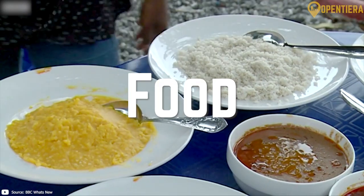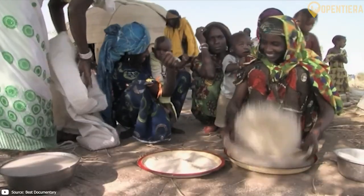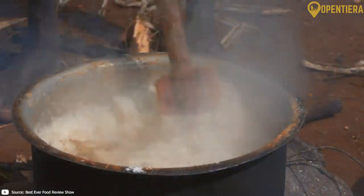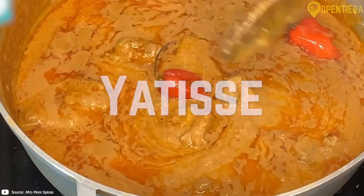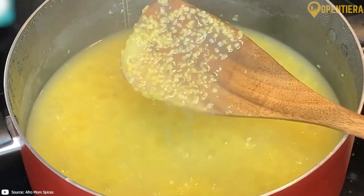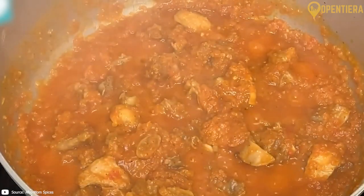Guinean cuisine is influenced by the various ethnic groups that call the country home, each contributing their own native ingredients, flavors and cooking techniques. From hearty stews to savory street snacks, Guinea's culinary culture reflects the diversity of its people. Yetis is a hearty beef or lamb stew flavored with peanut butter for richness — chunks of meat simmer in a thick spicy peanut sauce, served over rice or root vegetables. It's a classic Guinean comfort food.